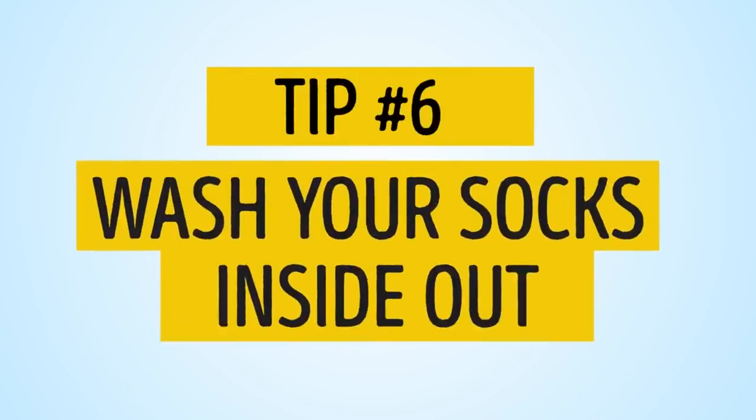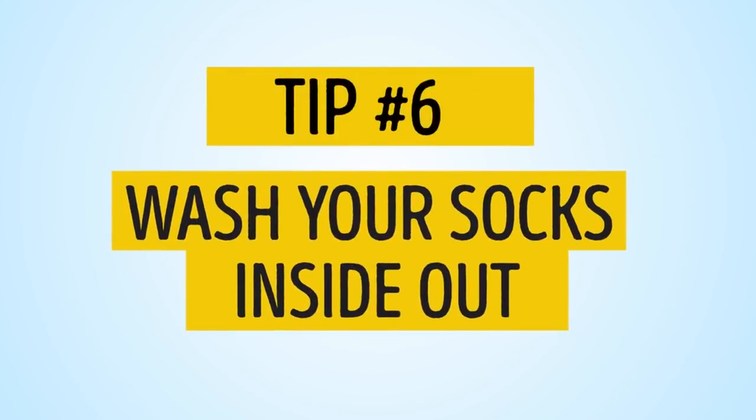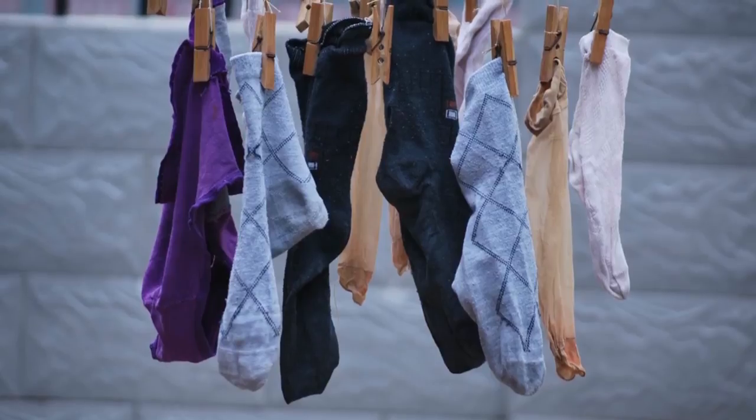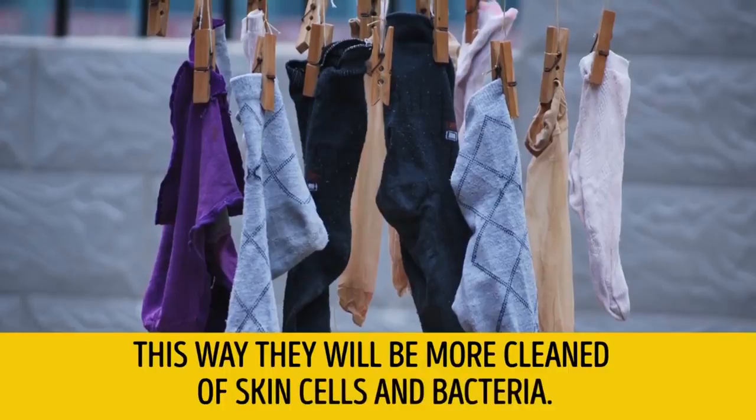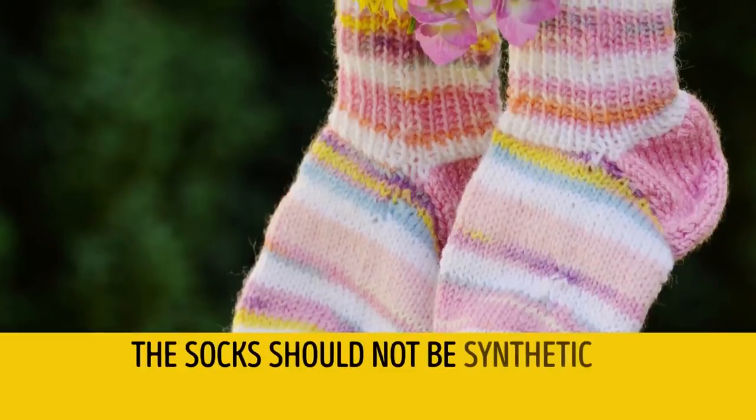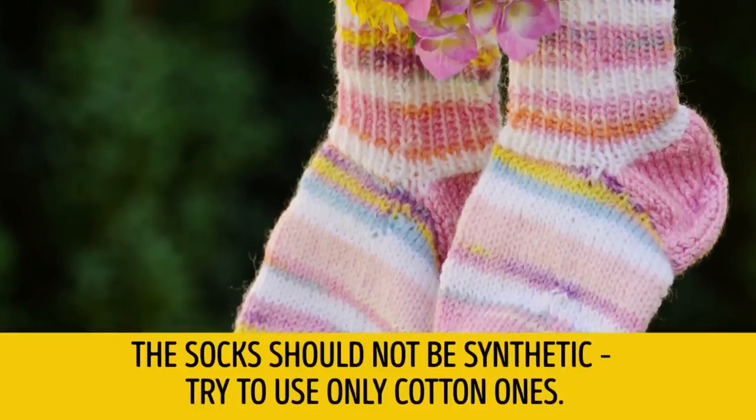Tip number 6: Wash your socks inside out. This way they will be more thoroughly cleaned of skin cells and bacteria. The socks should not be synthetic — try to use only cotton ones.